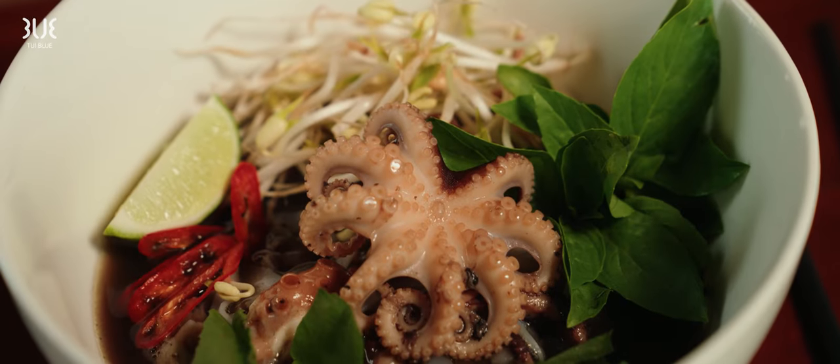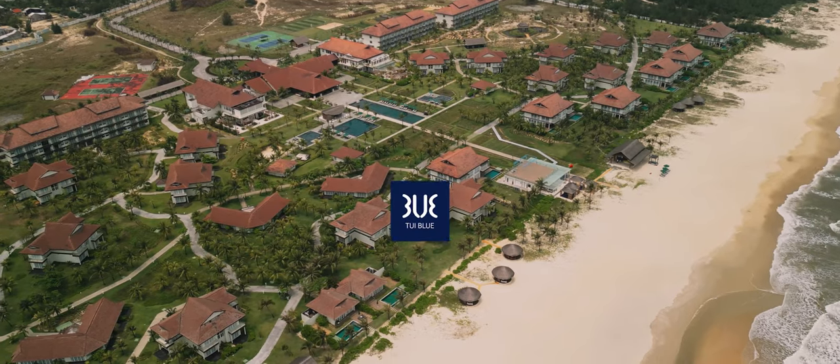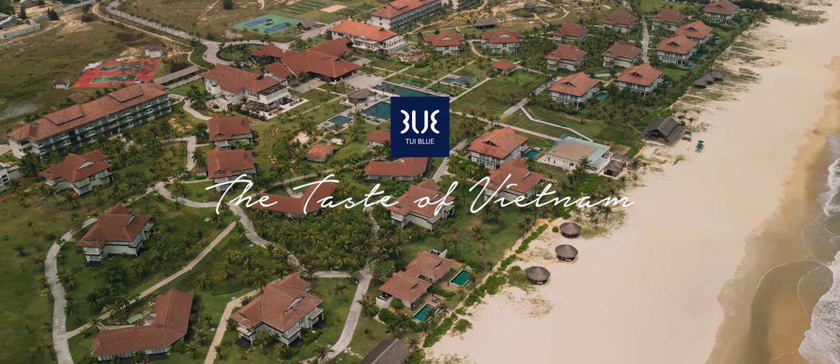Add lemon and a tiny version of an octopus if you have one. That was a pleasure for me to create this recipe for the menu of the Thuy Blu Nam Hoi An.